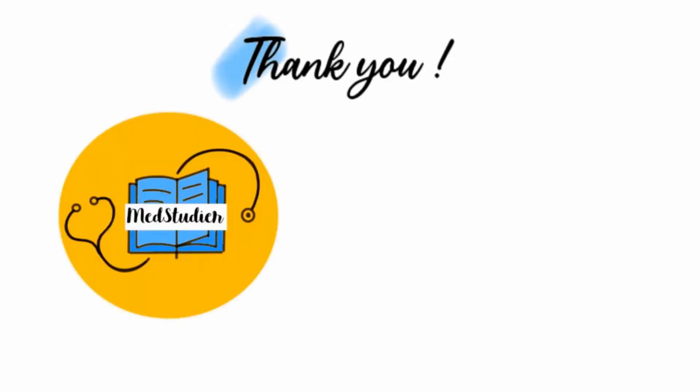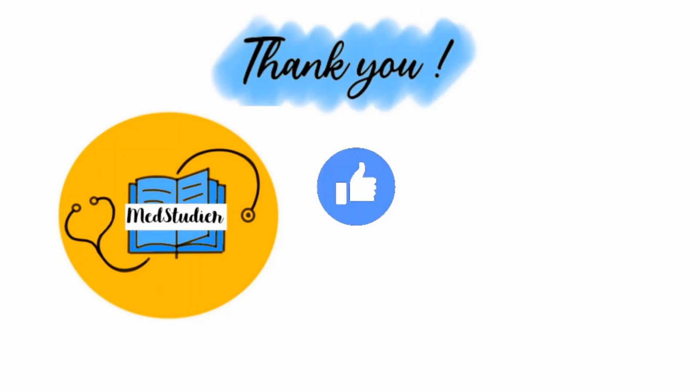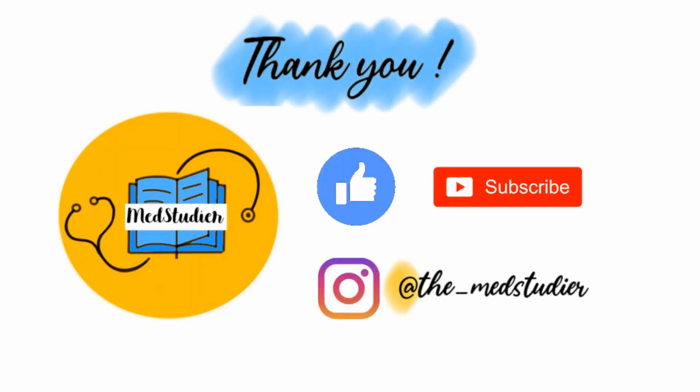And that brings us to the end of this video. Hope you guys found it really useful. Please remember to like, subscribe, and comment below, and follow me on Instagram at TheMedStudio.